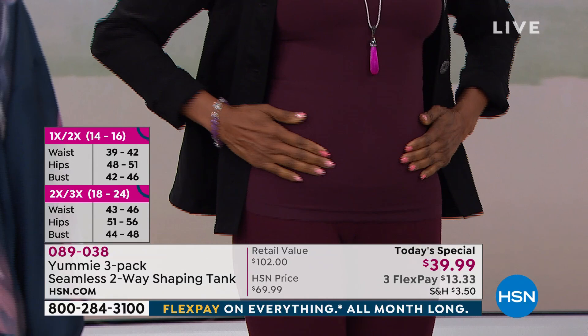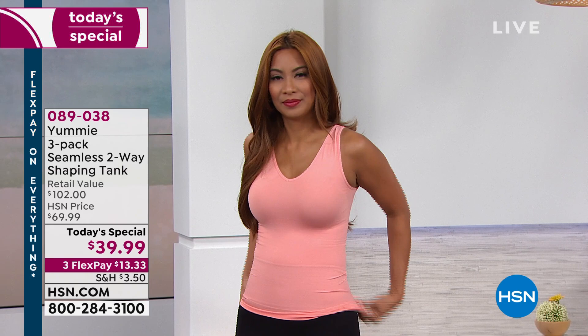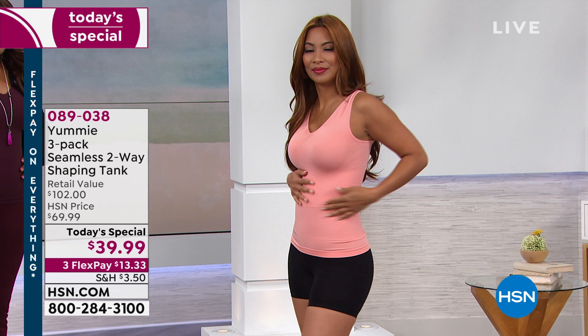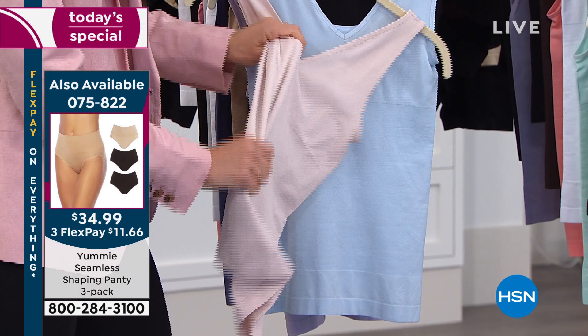Valerie is also wearing the briefs and shorty that we have available — a three-pack in the same colorways as today's special. Every single one of them looks so smoothed out and confident. You can see as Val is pulling on it how stretchy it is — that's 360 degrees of stretch and recovery. You can stretch it in every direction and it snaps back perfectly, keeping its shape. For care, just wash cold in your machine and tumble dry low. The brief and shorty are the same care.